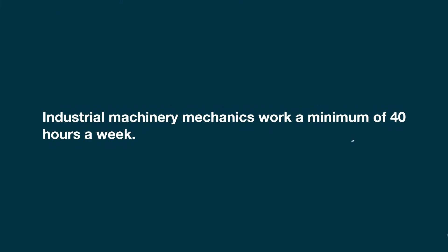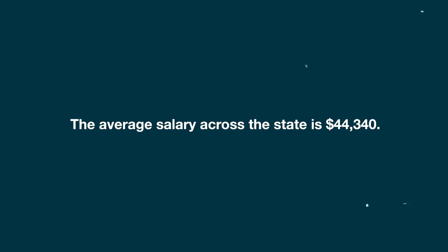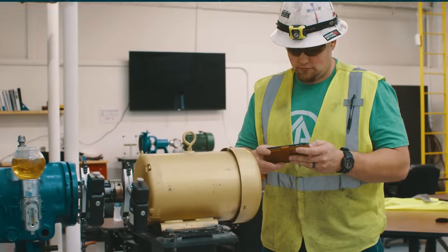Industrial machinery mechanics work a minimum of 40 hours a week. The average starting salary is $36,030 per year, and the average salary across the state is $44,340. Being in the maintenance field, the money is really good. I can say that this job has allowed me to provide my kids what I didn't have.